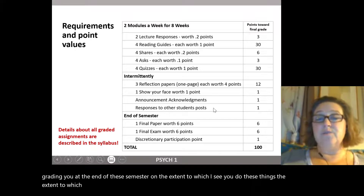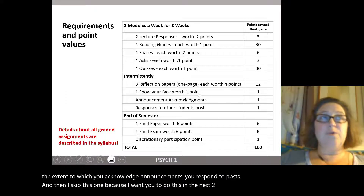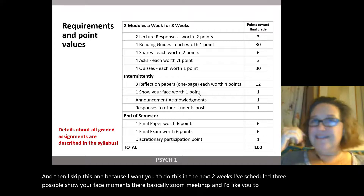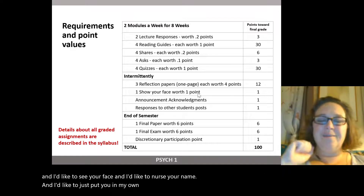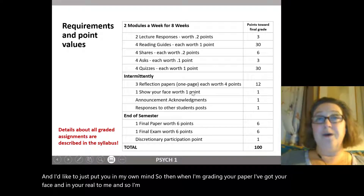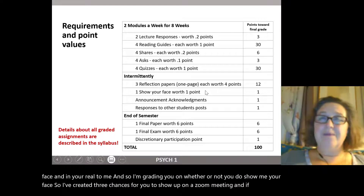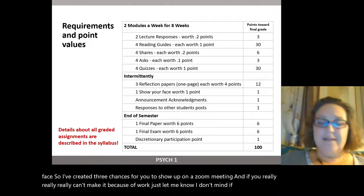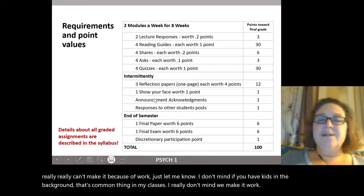I've scheduled three possible 'show your face' moments — basically Zoom meetings — and I'd like you to show up. I'd like to see your face and know your name, so that when I'm grading your paper, you're real to me. I'm grading you on whether you show up. If you really can't make it because of work, just let me know. I don't mind if you have kids in the background — that's common in my classes. I'm a mother myself, I know how it is.